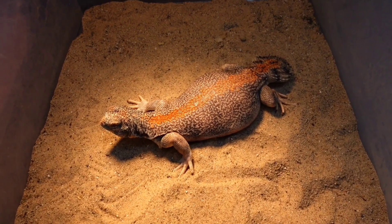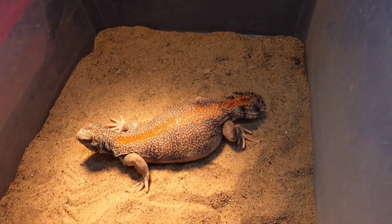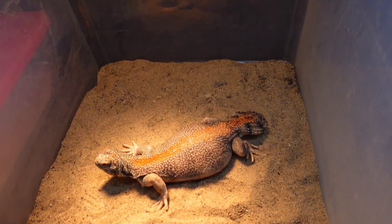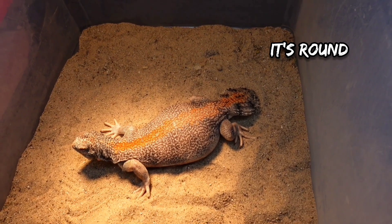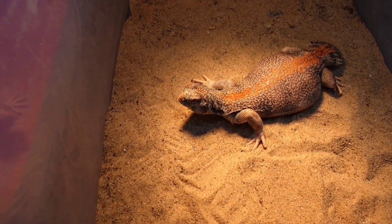This is a Uromastyx thomasi — this is actually the only uromastyx species that doesn't have a long tail. It's kind of like a paddle, I don't know how you would call it, but this is a really nice species.